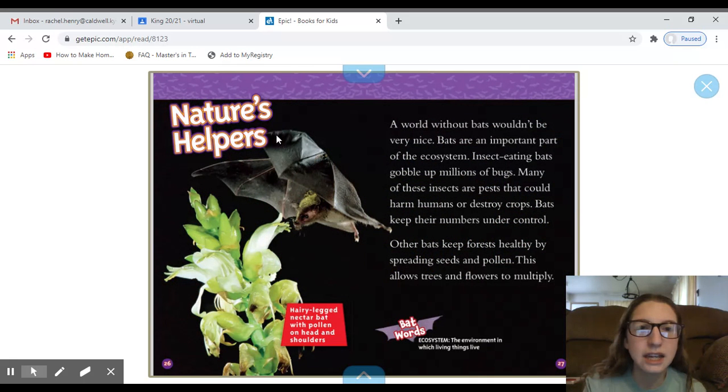Our next heading: Nature's Helpers. The caption for this picture reads 'Hairy-legged nectar bat with pollen on head and shoulders' — you can see the yellow pollen on his head. A world without bats wouldn't be very nice. Bats are an important part of the ecosystem. Insect-eating bats gobble up millions of bugs, many of which are pests that could harm humans or destroy crops. Bats keep their numbers under control. Other bats keep forests healthy by spreading seeds and pollen, allowing trees and flowers to multiply.